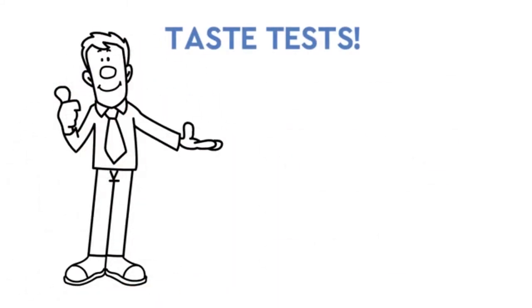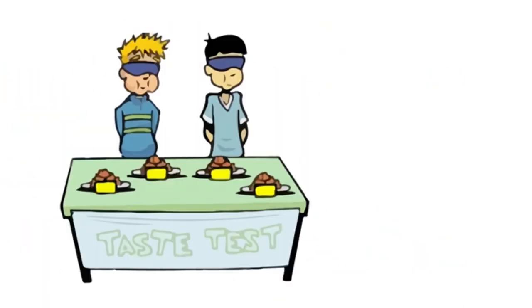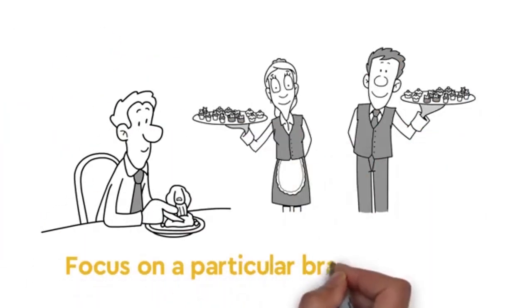Taste Tests. Taste Tests is where we evaluate the taste of a food product, whether on its own or compared with other products. Some taste tests will be conducted blind, while others will focus on a particular brand or item.